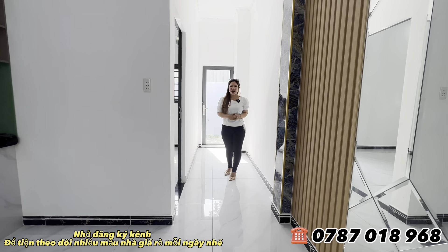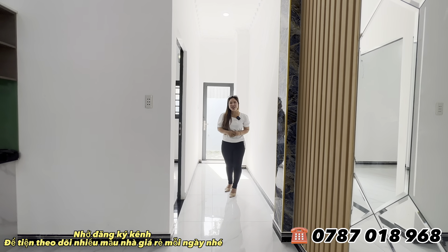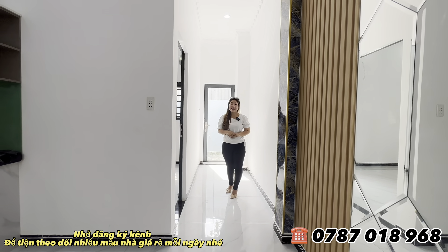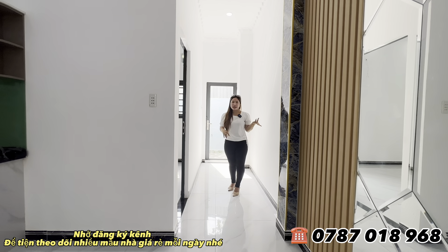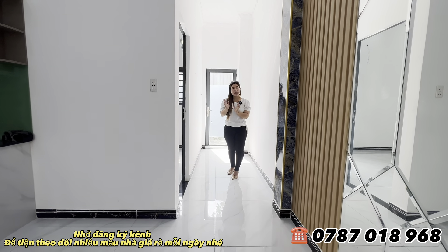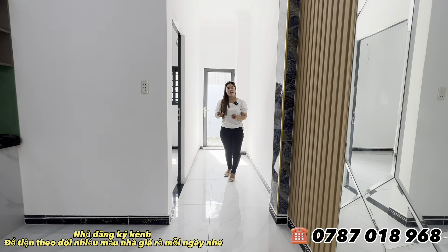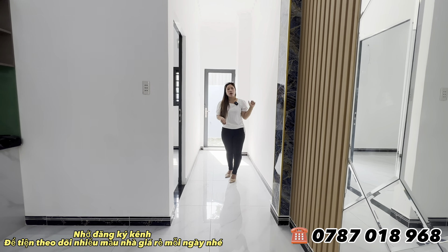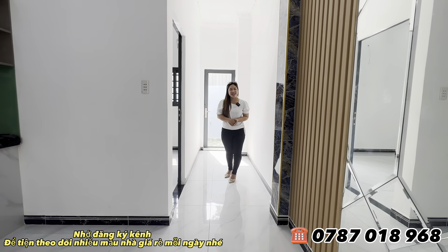Đừng bỏ qua video và mẫu nhà này, có thể về đây trải nghiệm thực tế. Ngôi nhà đi chợ Bình Chánh tầm khoảng 10 phút đi xe máy, rất gần. Công ty xí nghiệp cũng sát bên. Đây là con đường thông, một bên về chợ Bình Chánh, chợ Trung Thành, khu nông nghiệp Cầu Tràm, một bên về chợ Long Thượng, đường 835. Di chuyển rất thuận tiện.